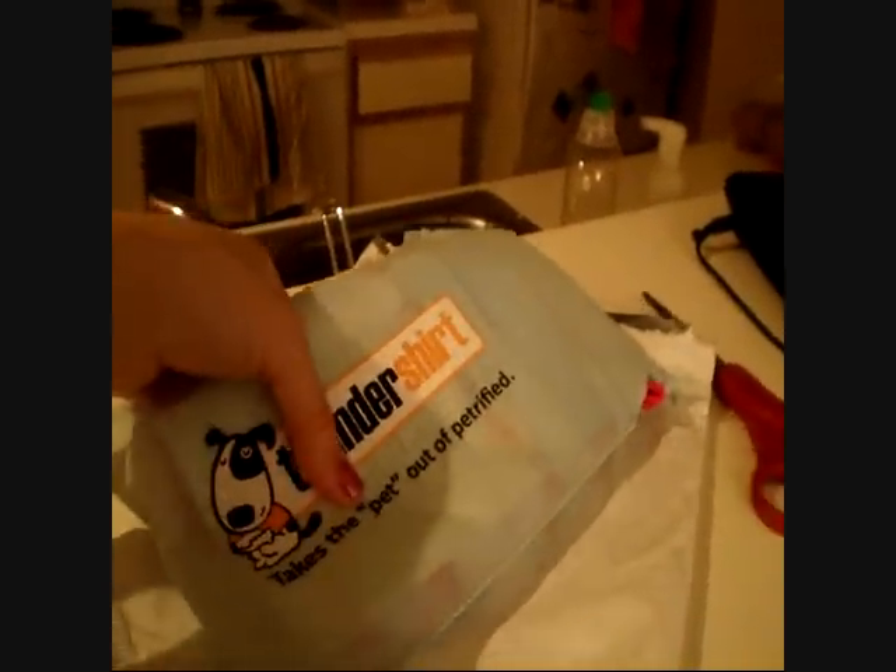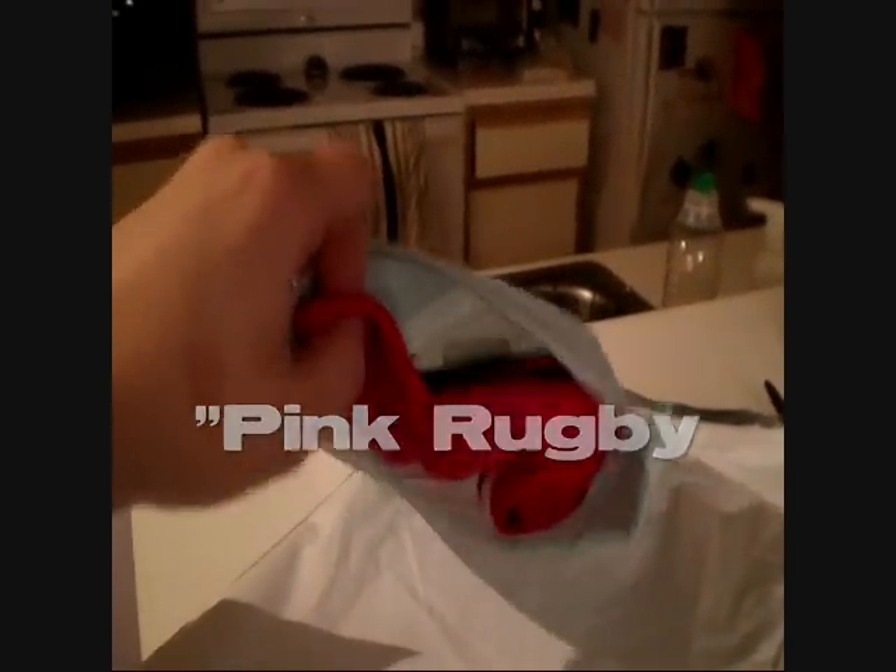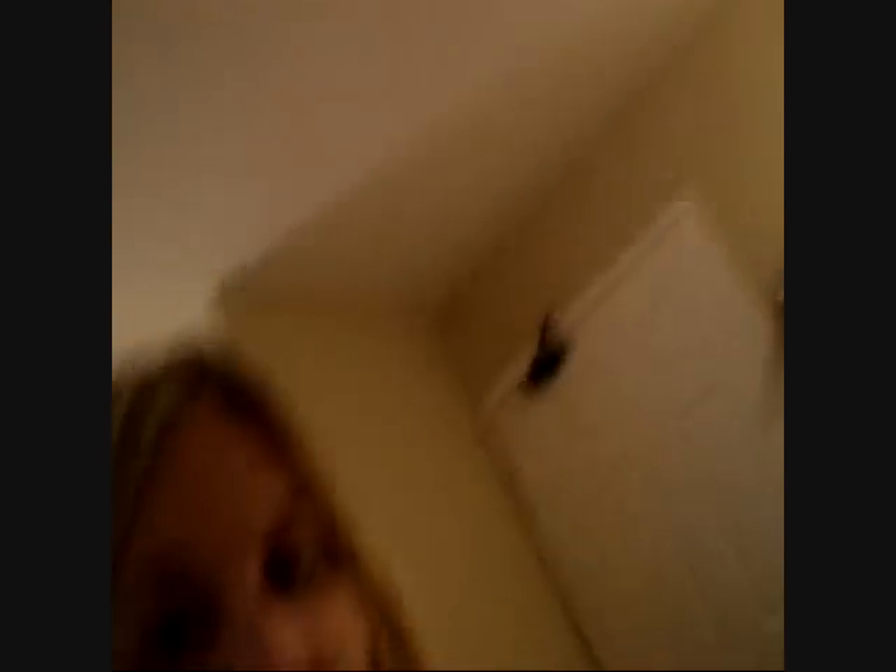I just opened the package and her Thunder Shirt came in this cute little pouch — it has a logo on it. I ordered her the pink shirt, which was about $5 more than the normal gray one. I chose not to have it embroidered just in case the size didn't fit.